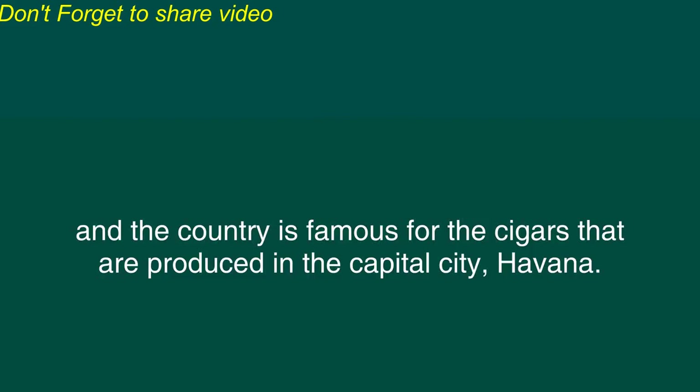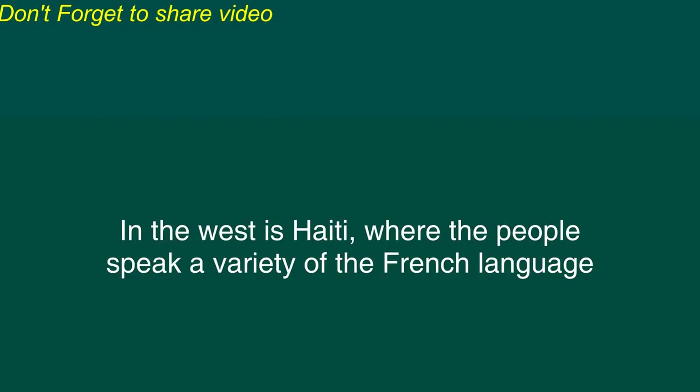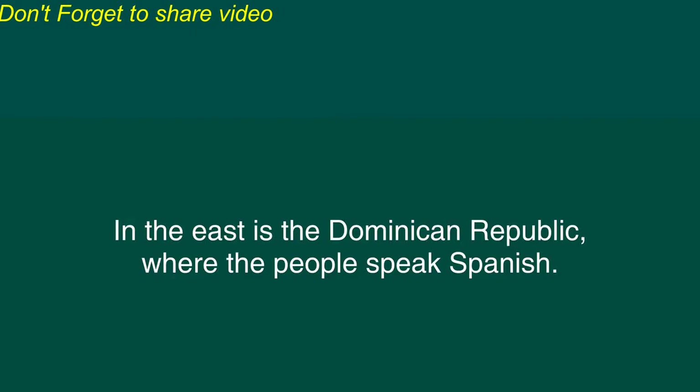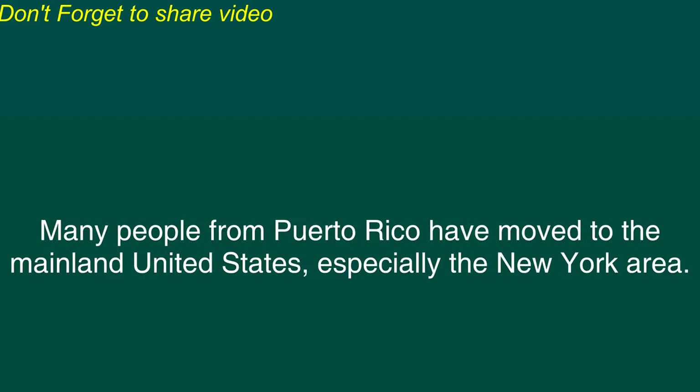Tobacco is widely grown in Cuba and the country is famous for the cigars that are produced in the capital city, Havana. The island of Hispaniola is located just east of Cuba. This island is divided into two countries. In the west is Haiti where the people speak a variety of the French language that has been influenced by African languages. In the east is the Dominican Republic where the people speak Spanish. Another important Caribbean island is Puerto Rico. This was previously a Spanish colony but is now governed by the United States. Many people from Puerto Rico have moved to the mainland United States, especially the New York area.